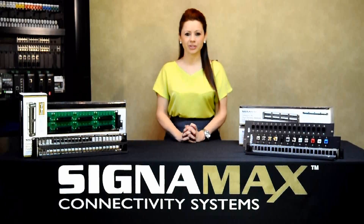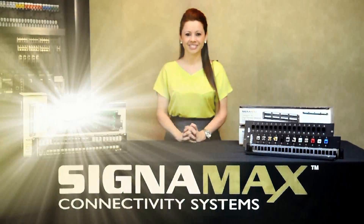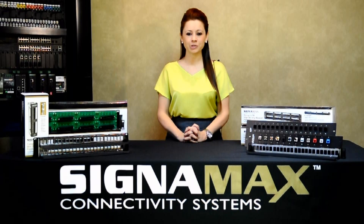Hello, my name is Janet Mora with Signamex Connectivity Systems. Signamex manufactures patch panels in a wide variety of styles for voice, data, audio, and video distribution. All Signamex patch panels are designed to exceed industry performance specifications.